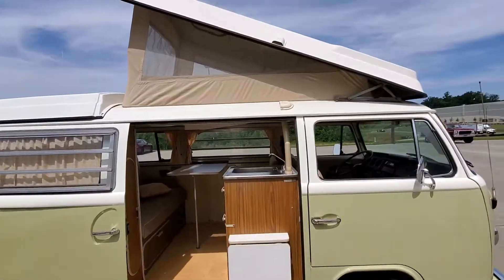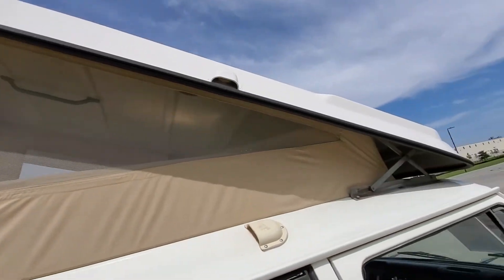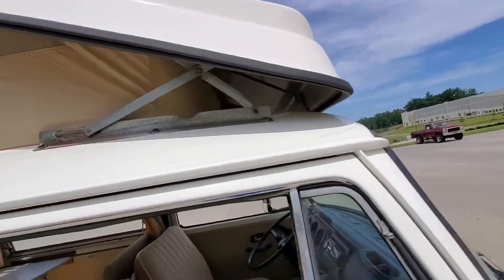The owner has replaced all the exterior seals for the top, which are usually cracked and dry rotted. The canvas is all in really nice shape, as is the mesh on the camper top.